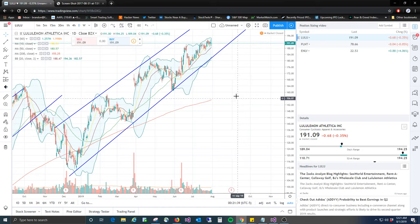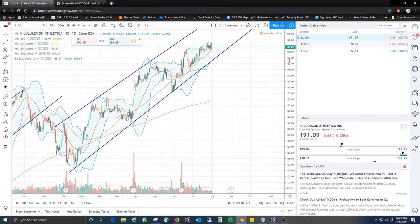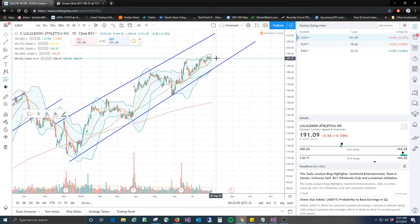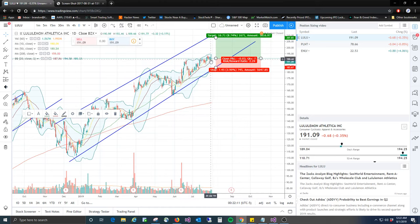So look at Lululemon here — one of a few good setups I could find actually. There's not a lot of good stuff out there right now. We're going to take a long position right here. We'll enter tomorrow and buy it at the open at about this price, and our stop is going to be about right here. It's a good entry anytime you get it going sideways in a really tight range like this — good thing to look for. I'll explain that more in later videos, but this is a good setup.